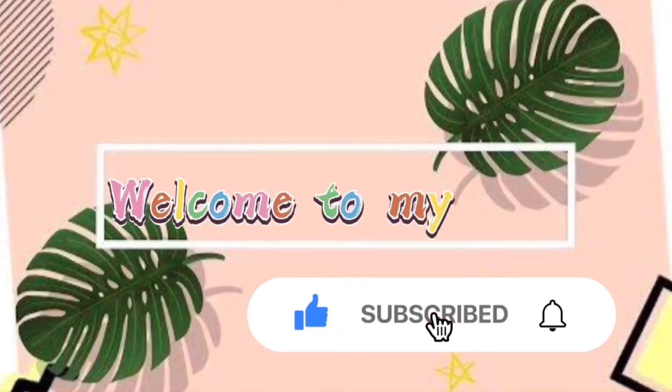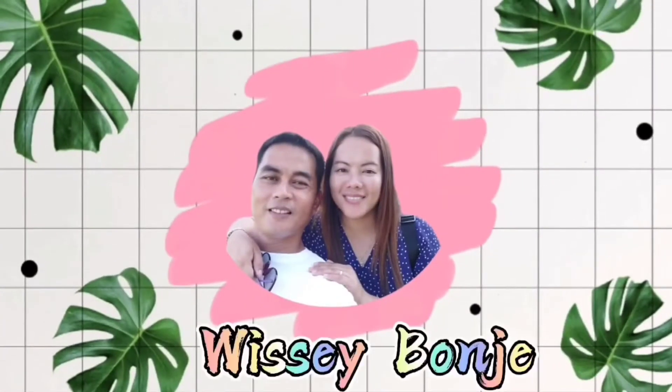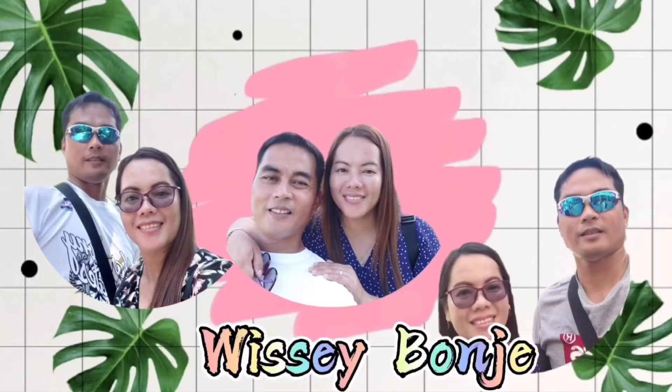Hey guys, welcome back to my channel, it's me again, YC Bonhe. Today is Saturday and we are going to do a Lazada order review. Yesterday I received this Lazada parcel and we are going to open it to check how legit the store is and how legit my order is.